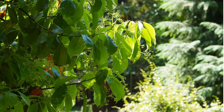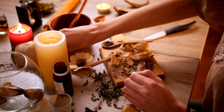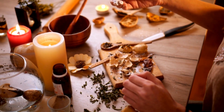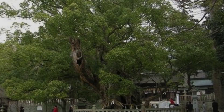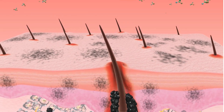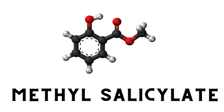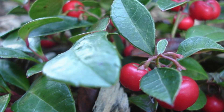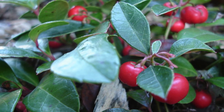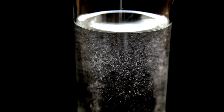Camphor is known for its pain relieving properties and has been used in traditional medicine for centuries. It is a white crystalline substance with a distinctive aroma, derived from the wood of the camphor tree or synthesized from turpentine oil. It works similarly to menthol in producing a cooling and numbing sensation. Next on our list is methyl salicylate, found in wintergreen oil, which has been traditionally used for pain relief. The active compound, methyl salicylate, is closely related to aspirin and has anti-inflammatory and analgesic properties.